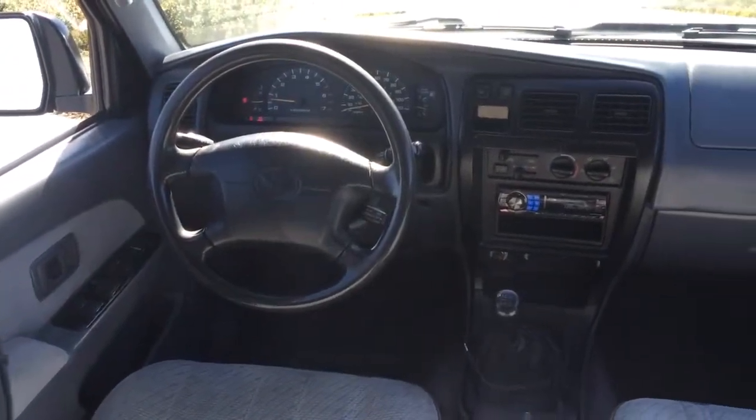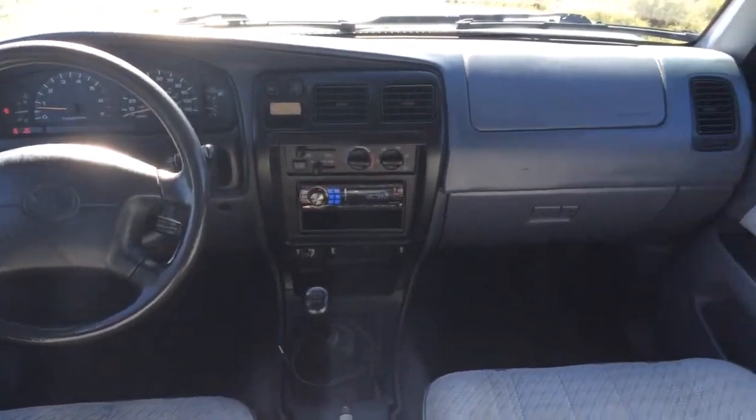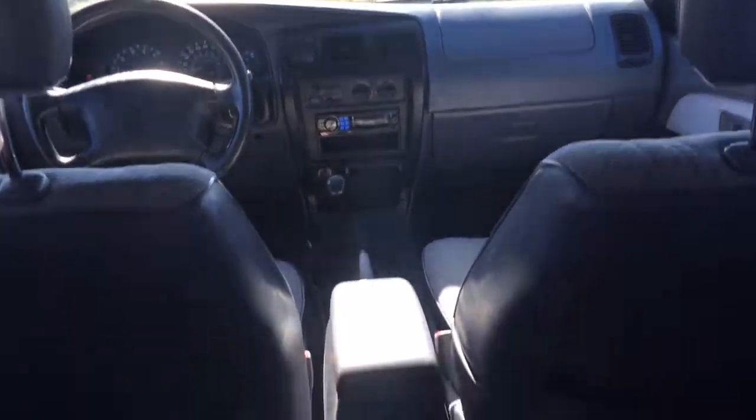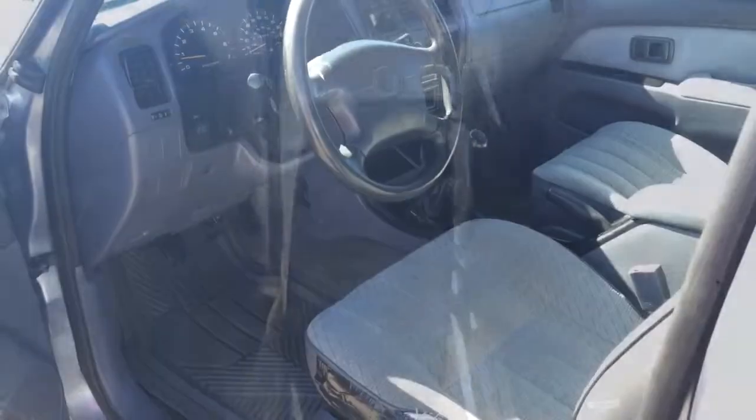This is the interior shot. It's got an aftermarket Alpine stereo, an amplifier underneath the driver's seat, and a 10-inch subwoofer in the back. I took really good care of this car — I love this car.